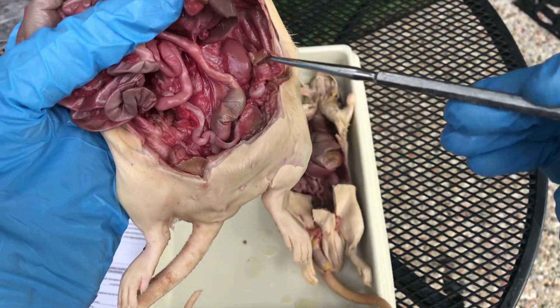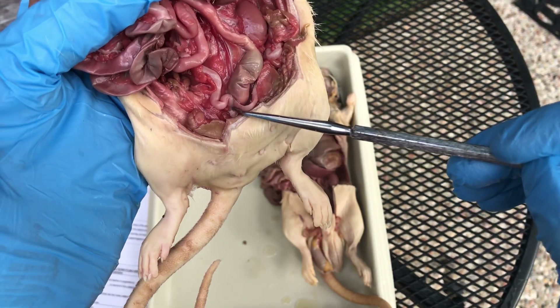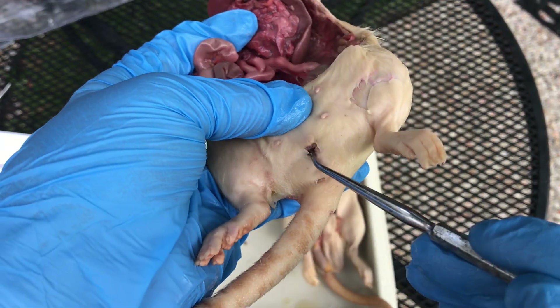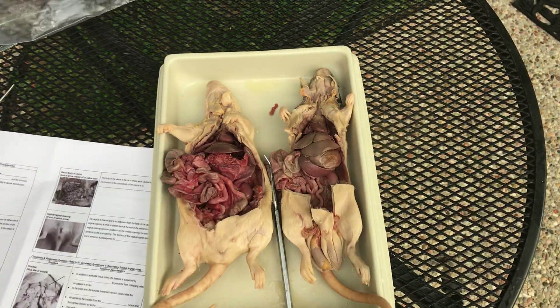One more time — female goes: ovary at the top, uterine horn; ovary at the top this side, uterine horn; body of the uterus where they meet; and then that goes out, and her vagina is this opening right there. That's her urethra, that's the vagina. Her anus is by the tail. Good job — there's reproductive.